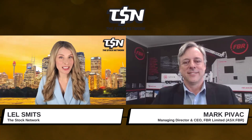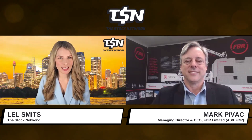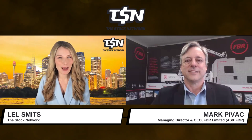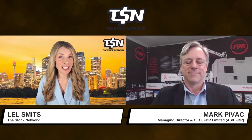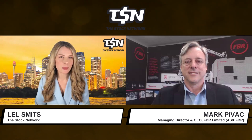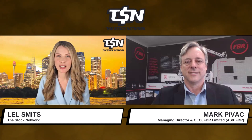Now Hadrian X autonomously constructs structural walls based on 3D computer aided design models created through the company's proprietary Dynamic Stabilization Technology that you invented. Can you outline what makes this technology globally unique, and also tell us about the construction projects that Hadrian X has successfully completed in Australia and the US?